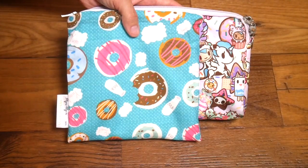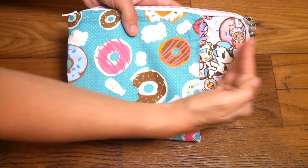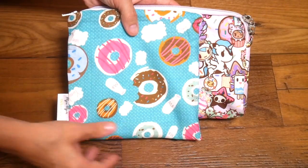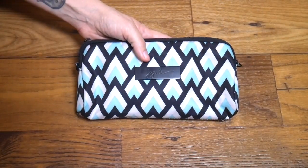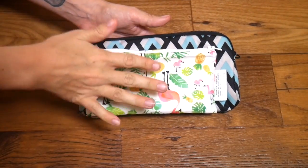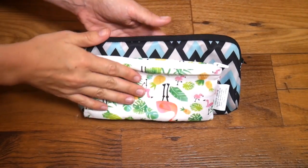Here is a Jujube large set piece next to the standard size Itsy Ritzy snack bag. As you can see they're pretty similar in size, except the Jujube large set piece is a little bit wider whereas the Itsy Ritzy snack bag is a little bit longer. Here is a Jujube medium set piece compared to the Itsy Ritzy snack bag.